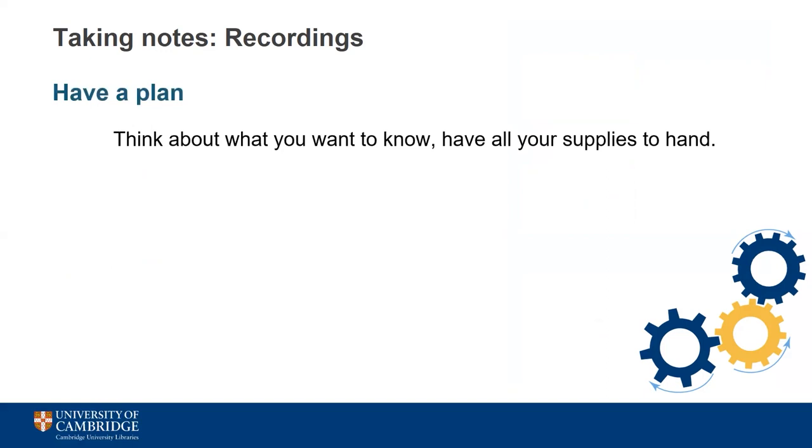As with live lectures, it's really important that you have a plan and do some prep work prior to watching the recording. Consider what you want to get out of your viewing — are you watching for the first time or reviewing previously seen content to fill in any gaps? Thinking about your goals will help you prepare and make the best use of your time. As with live lectures, it's important to have all your supplies to hand so you don't have to break your concentration.